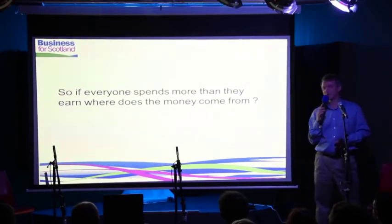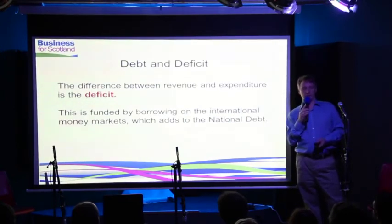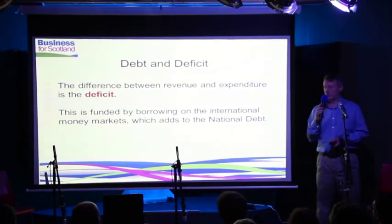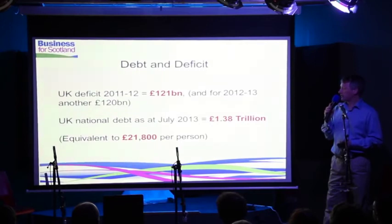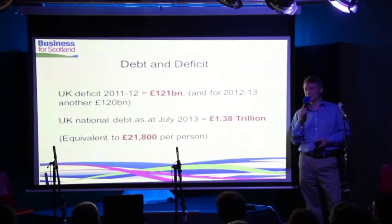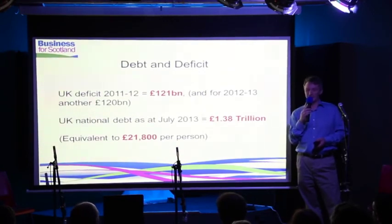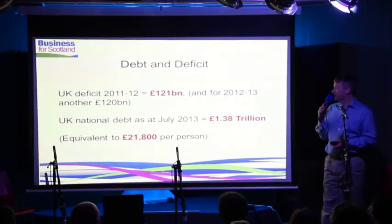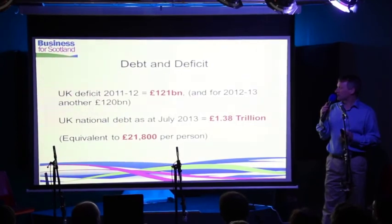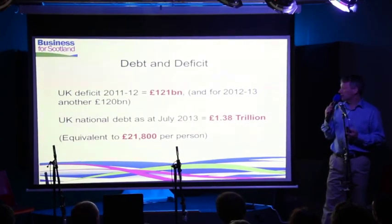So how do governments spend more than they earn? The difference between what you spend and what you earn is a deficit, and governments fund that by borrowing on the international money markets — they go and sell bonds to raise that cash. The UK deficit was £121 billion last year, and this year it's heading for another £120 billion. The total accumulated UK debt is nearly £1.4 trillion, which is equivalent to nearly £22,000 per person, man, woman and child in the UK. There are some countries worse than that — Greece, for example — but many that are a lot better. The UK is actually worse than Spain in terms of debt-to-GDP ratio, which you don't hear very often. So we sometimes talk about a burning platform: why would you leave if everything's great? Well, everything ain't great — everything's actually pretty bad.